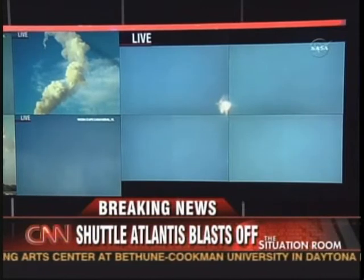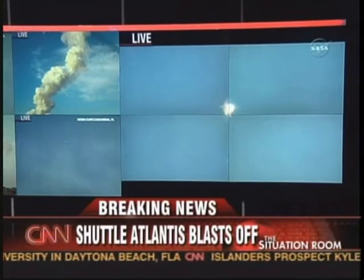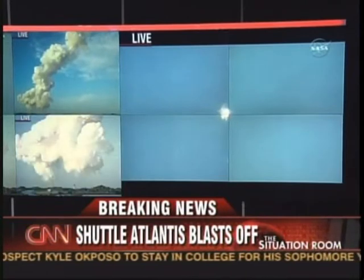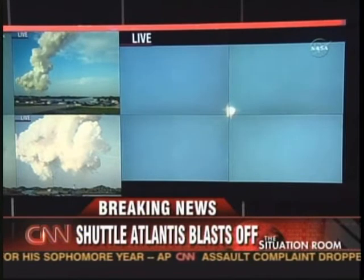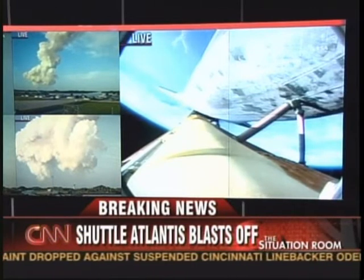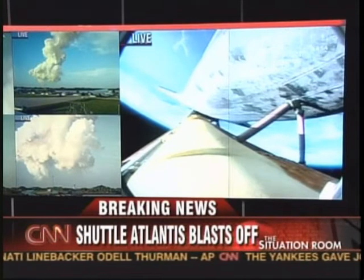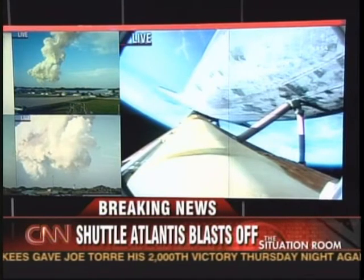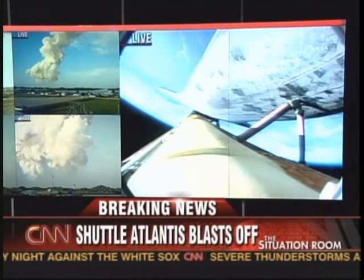Two minutes, forty-five seconds into the flight. Atlantis, two-engine Tau. Copy, two-engine Tau. Atlantis can reach Zaragoza in Spain in the event of a single-engine failure; however, all three engines are continuing to perform as expected. Hydraulic systems in excellent shape, as are the fuel cells producing electricity for the vehicle. Three minutes, twenty seconds into the flight. Atlantis is ninety-seven miles downrange at an altitude of fifty-one miles, traveling six thousand miles per hour.